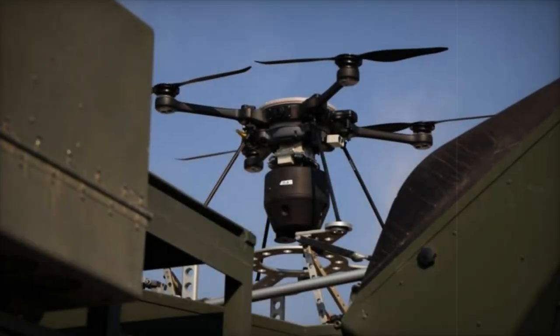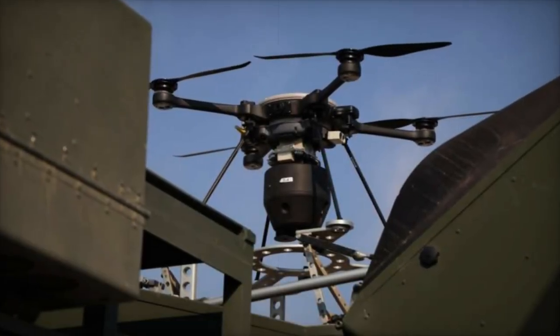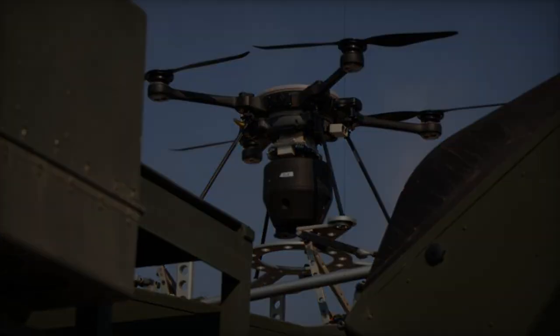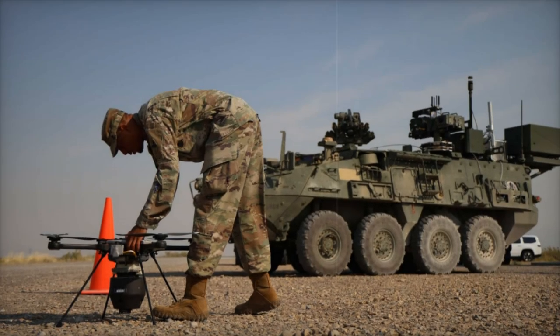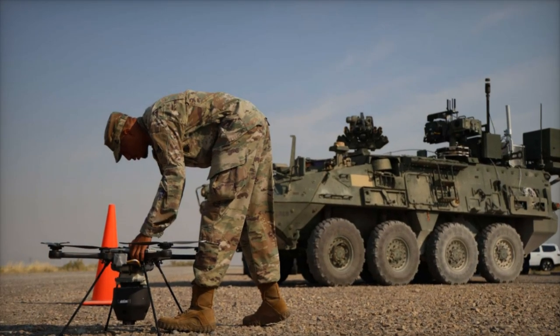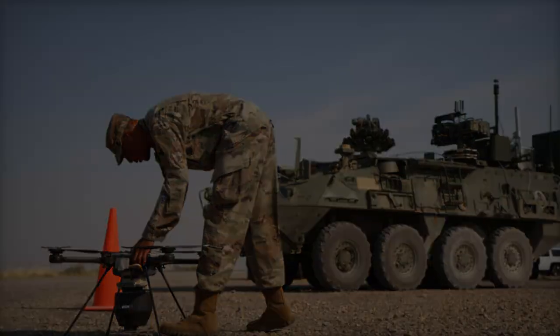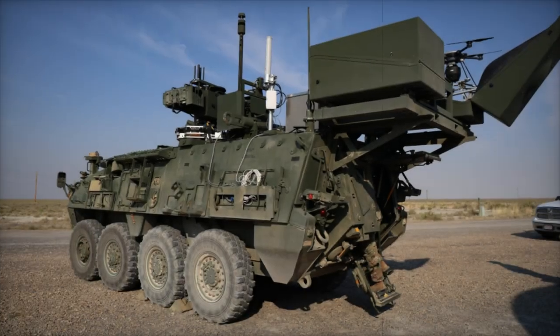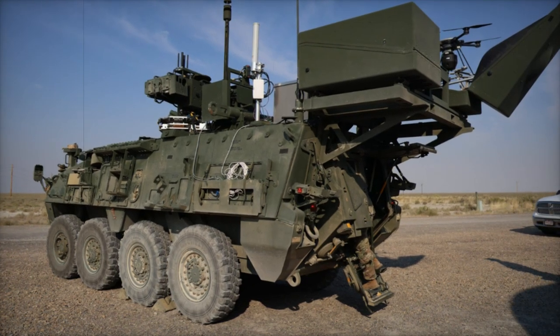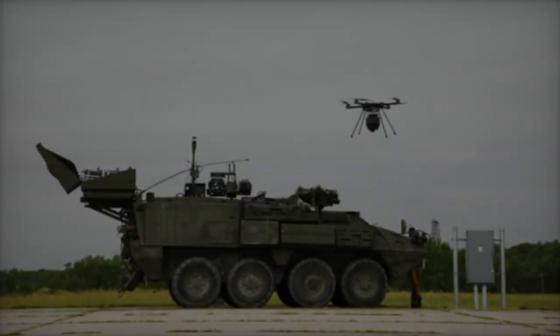The UAV, docked on the back of the vehicle, is operated by a surveyor who can deploy it to gather comprehensive data on potentially hazardous environments. This setup allows for rapid remote analysis, significantly enhancing the safety of personnel by minimizing their exposure to danger. The UAV utilizes semi-autonomous navigation and waypoint guidance, enabling it to maneuver efficiently over affected areas.